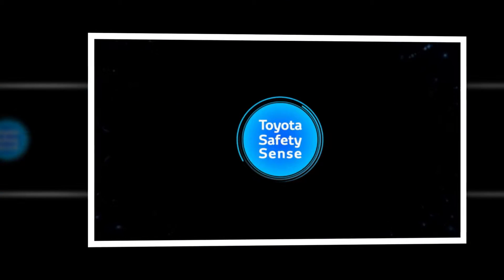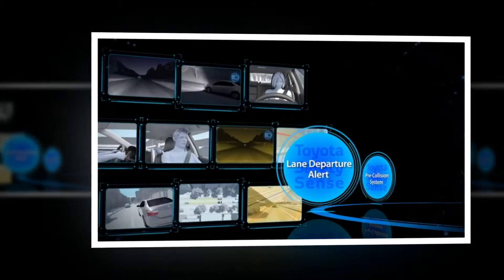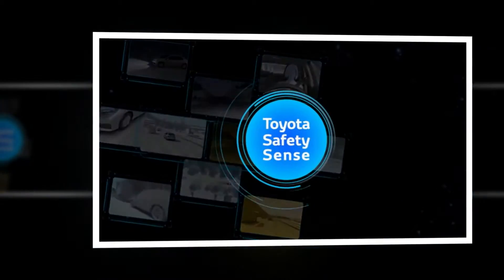Toyota Safety Sense, combining these three active safety technologies, provides multifaceted support and helps create a safer driving environment.